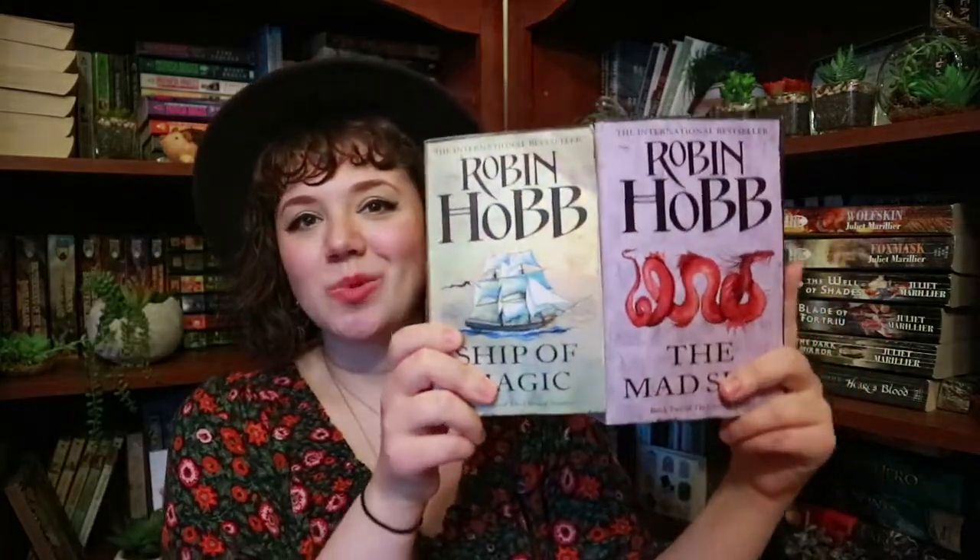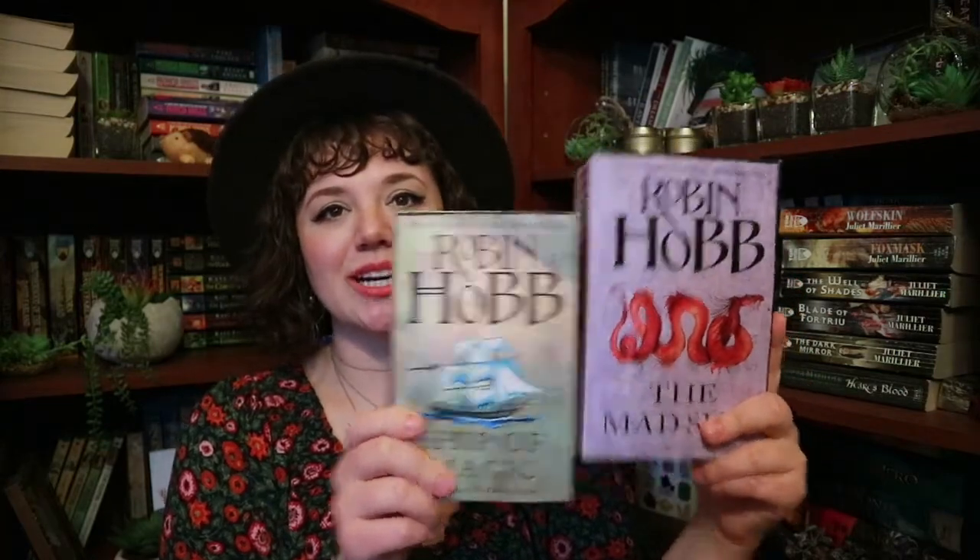The first question is 'End of the Rainbow' — what book did you have a hard time tracking down a copy of? For this, I have Ship of Magic by Robin Hobb, and also The Mad Ship. I don't have the third book in this trilogy yet because I am still looking for it. These ones I had a hard time tracking down because I wanted specific covers — these editions specifically. I actually wanted them both to be in mass market paperback, but as you can see, this one is actually trade paperback because it's a little taller. These covers may be out of print now.